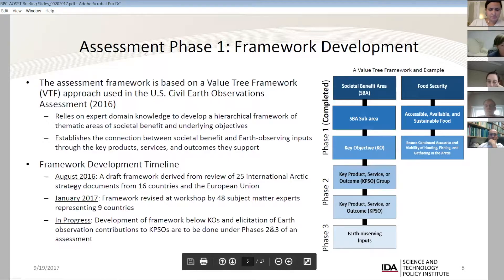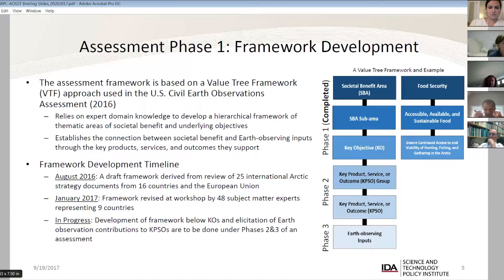Beginning in August, we developed a draft framework derived from 25 international strategy documents covering 16 different countries and the European Union. These documents contained a variety of goals, objectives, and activities. We pulled all of those in, did an analysis with the help of the workshop organizing committee, to identify societal benefit areas and an initial set of objectives — essentially a draft of the top part of the tree: societal benefit area, sub-area, and key objective. We then socialized that at a workshop in January hosted at NSF, where groups worked on different societal benefit areas, reviewed the draft, revised it, and framed the scope of each area and objective.